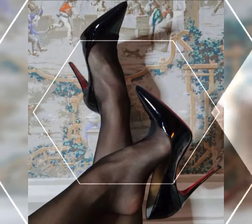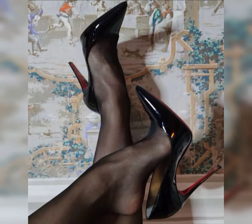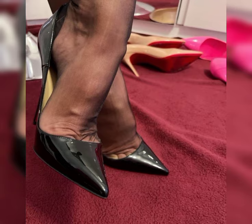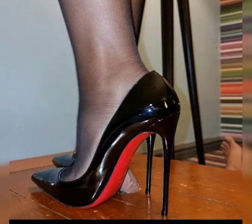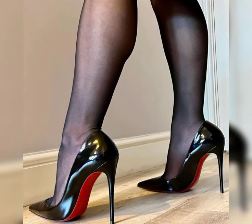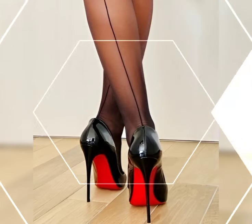First of all, we have pumps, which are a classic and versatile style. They have a closed toe and a low-cut front, making them perfect for both formal and casual occasions. Then we have stilettos, known for their slender and sky-high heels.